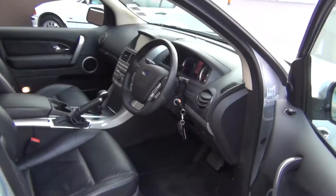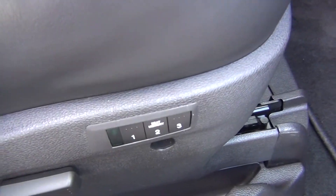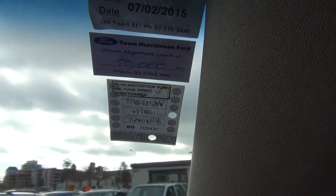Driver's seat is electric with 3-position memory. Rake and reach adjustment on the steering column. Just been fully serviced by us with a new Warrant of Fitness.